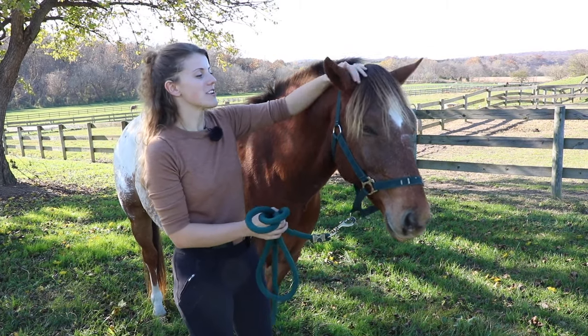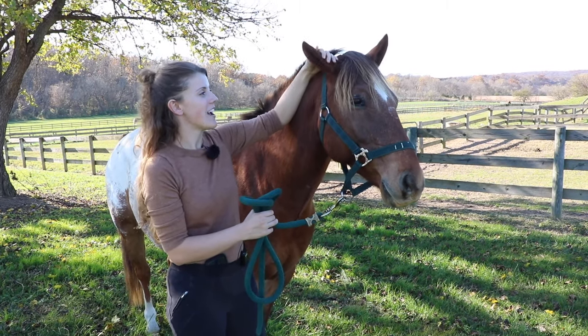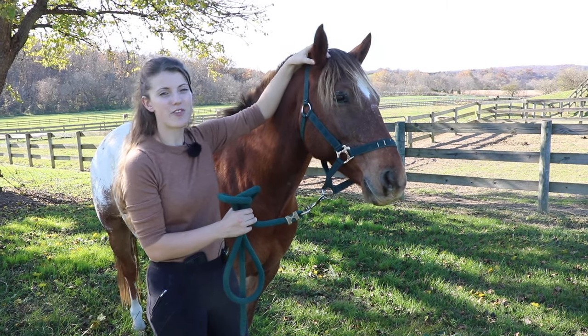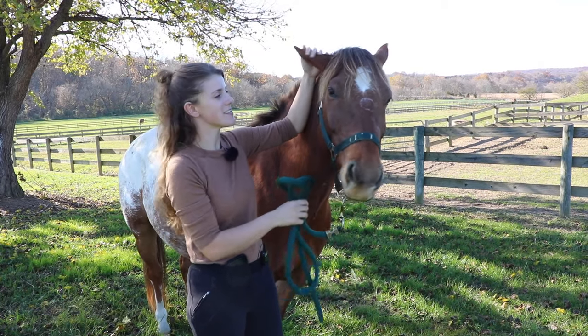A relaxed horse is going to have their ears relaxed. Tucker here thinks I have a treat, so his ears are going to be turned out like this and they're just going to be relaxed. When his ears go forward I can feel tension in them, but a relaxed horse will just have them with no tension, just kind of relaxed and sitting there.